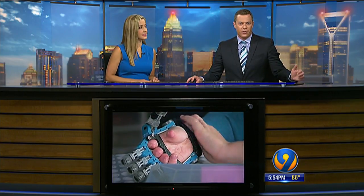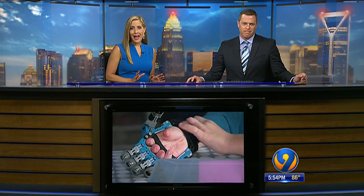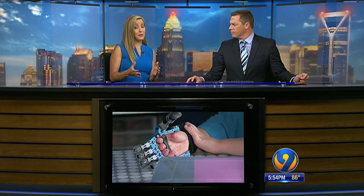This adorable 5-year-old boy is wearing a 3-D printed hand that he and his mom created themselves. Cam Haight was born with a condition that left the fingers on his hands fused and twisted at birth. Now he's creating 3-D printed hands for other kids in need, and he even made one for Cam Newton.